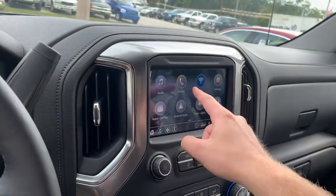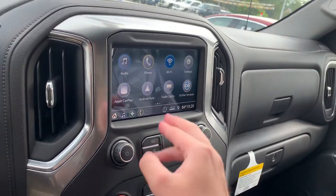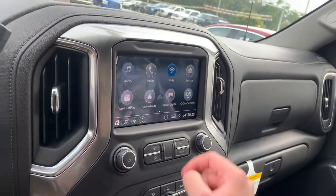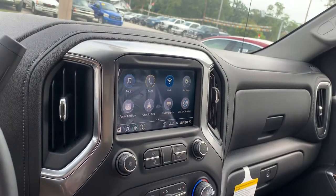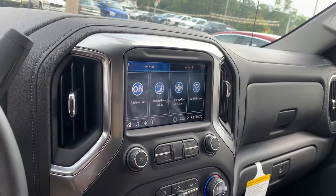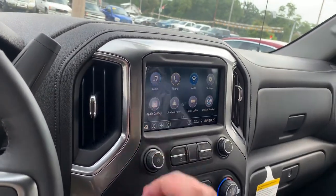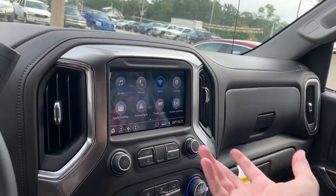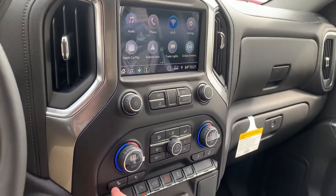You do have AM/FM radio, built-in 4G LTE Wi-Fi, Apple CarPlay, Android Auto. No navigation built in, but you could have your OnStar turn-by-turn directions — OnStar nav. And you do have Apple CarPlay or Android Auto so you could project your navigation up onto your screen from your phone. Heated seats.